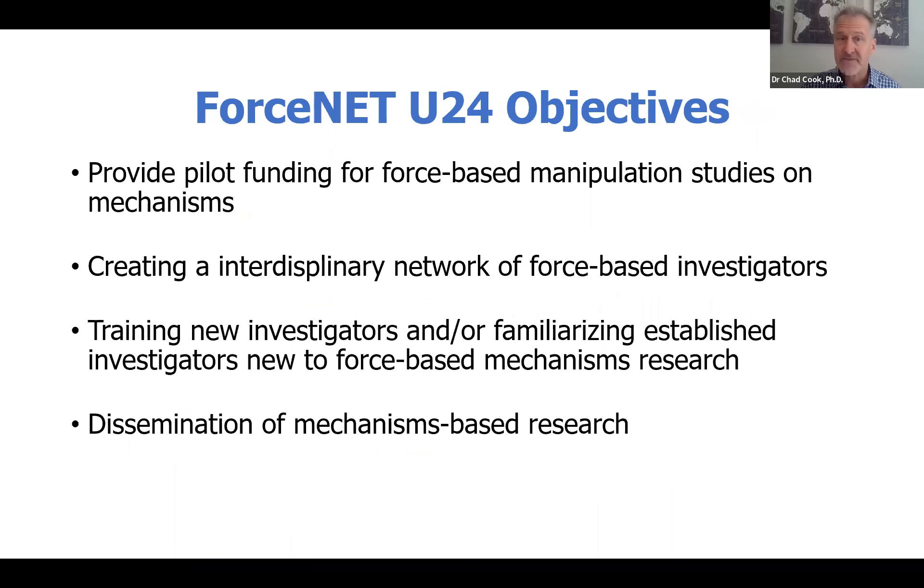We have four primary objectives with FORSNAP. First, we will be providing pilot funding for the next five years for force-based manipulation studies. We also will be creating an interdisciplinary network of force-based investigators. We will be providing training initiatives, especially for new investigators, but also for familiar investigators that are transitioning to mechanisms-based research. And lastly, we hope to disseminate some of the better work that's been performed in force-based mechanisms.